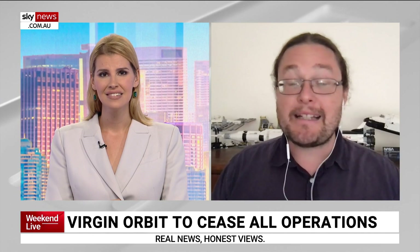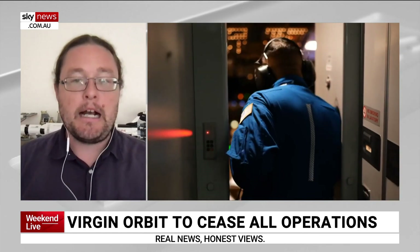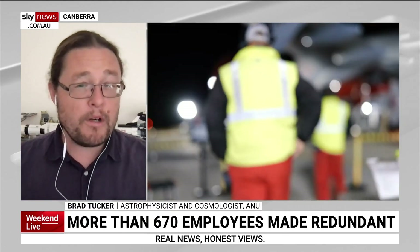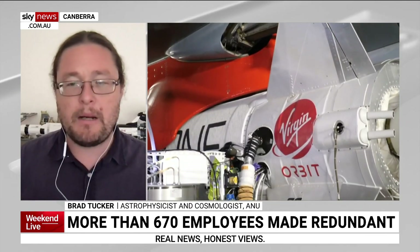Virgin Orbit has run out of money and it's shutting down. Virgin Orbit had a lot of promise — it was using a retrofitted 747 to launch a rocket. The idea was to save a lot of the energy and fuel needed by launching at 30,000 to 40,000 feet, making it cheap and cost effective. They had four successful attempts out of six, which is not bad, and in fact that happens with a lot of companies.